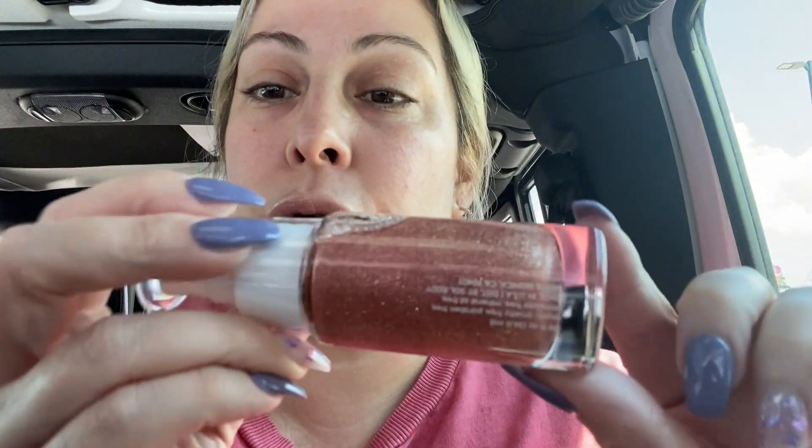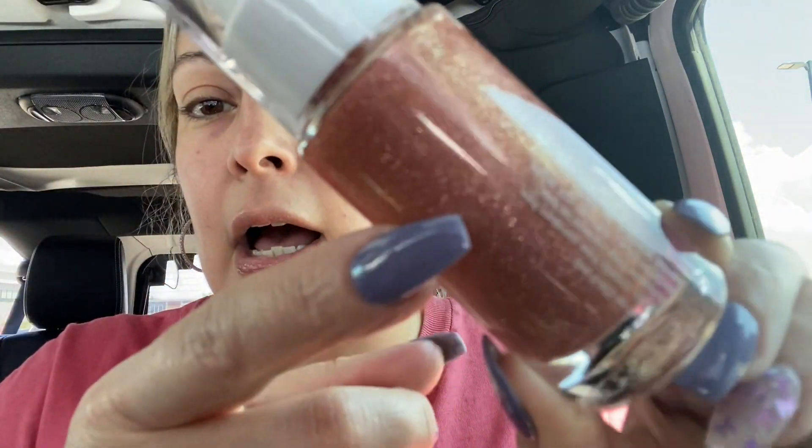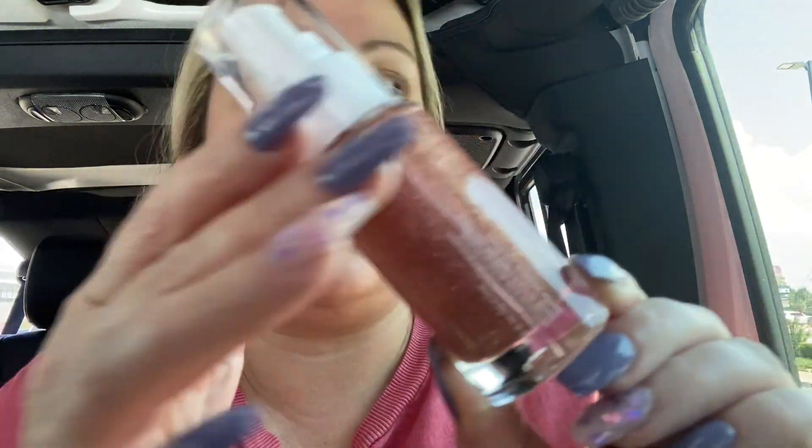The next thing I got is a Shimmering Dry Oil — this will be the third one that I own. I'm not sure I'm going to keep the silvery one from the last box, but I'll keep the coral one I got. Look how pretty this one is — it's showing up true to color on camera. It looks like some leaked out but it smells amazing, like coconuts, like a piña colada. It's a really beautiful rosy gold color.